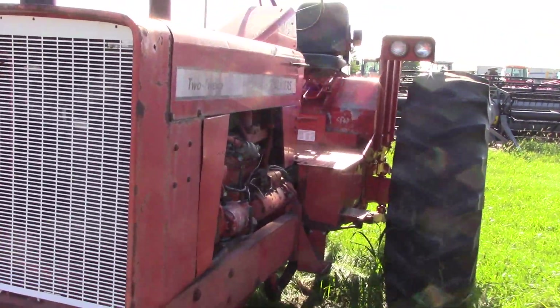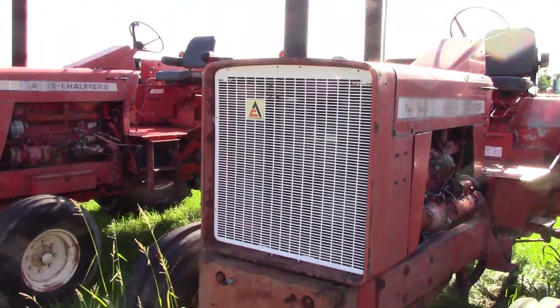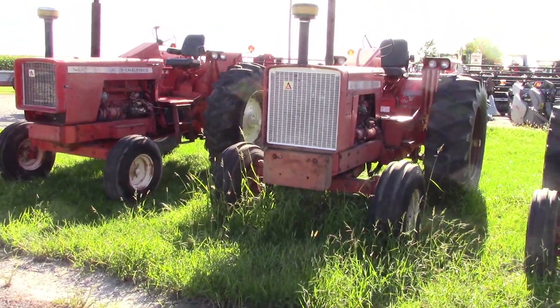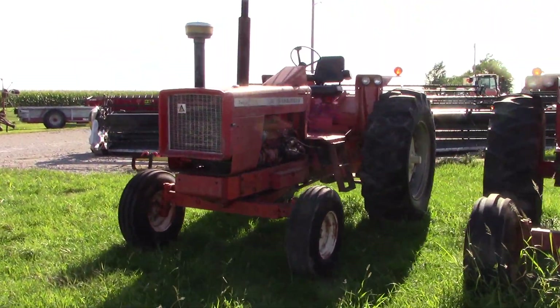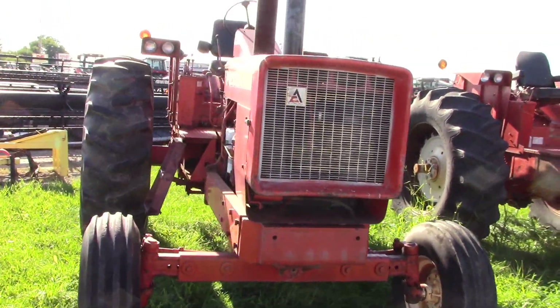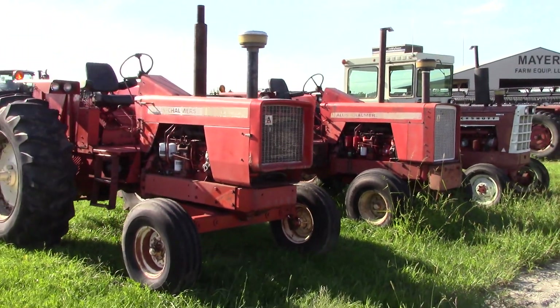Then we've got an Allis-Chalmers 220 — there are a pair of them sitting here together. You can see the difference in the grills. This was the big tractor power of its day in the late 1960s for Allis-Chalmers.